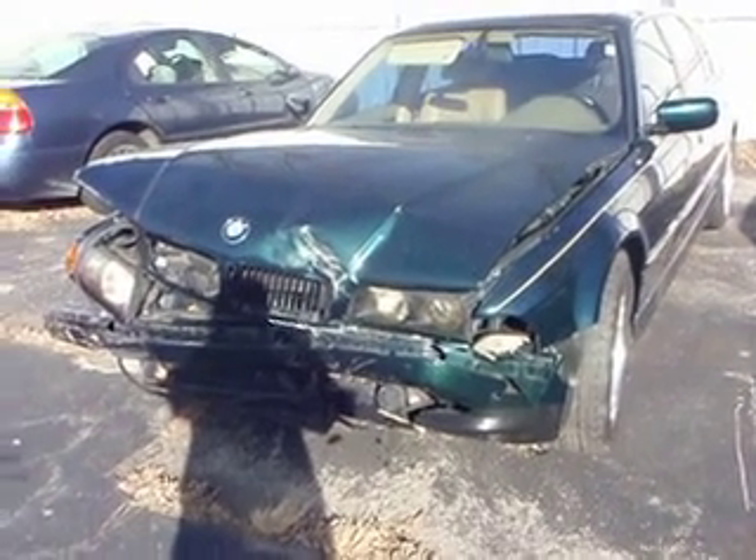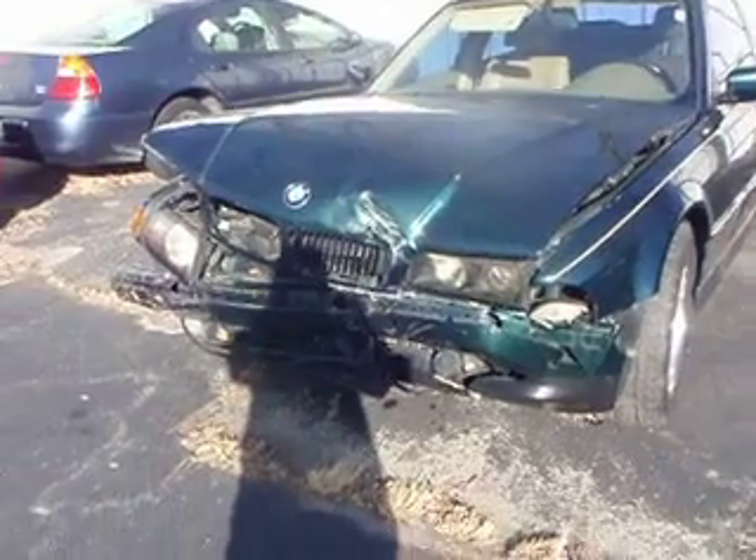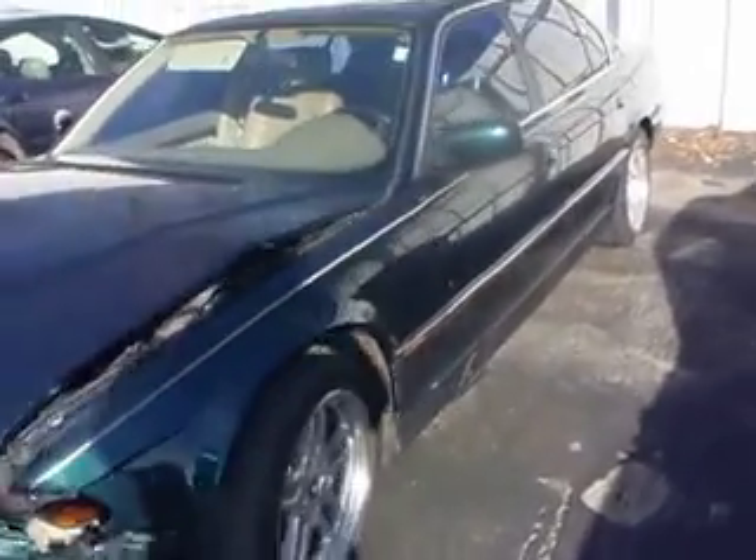Hey there, YouTube. New car, new project. 1997 BMW 740 IL.